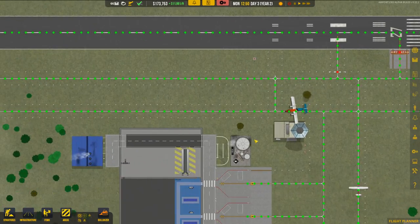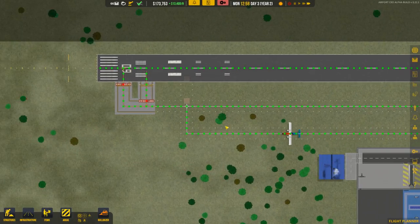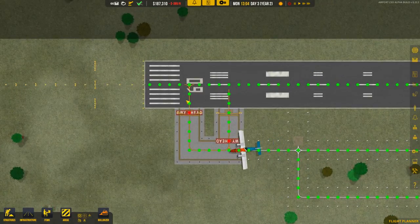Let's speed the game up and monitor what this plane does — hopefully it's going to come up here. Nope, it's still going over there. Interesting — I really don't know why it's doing that.